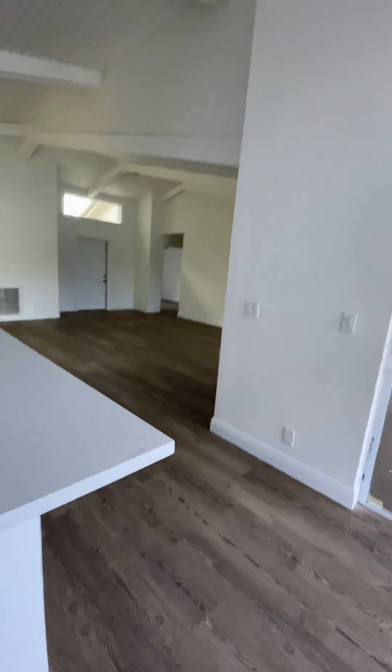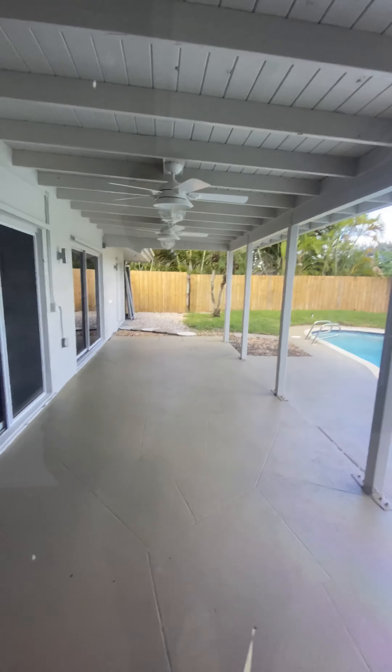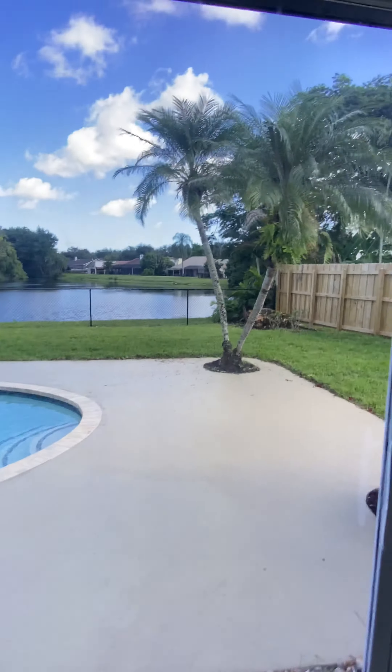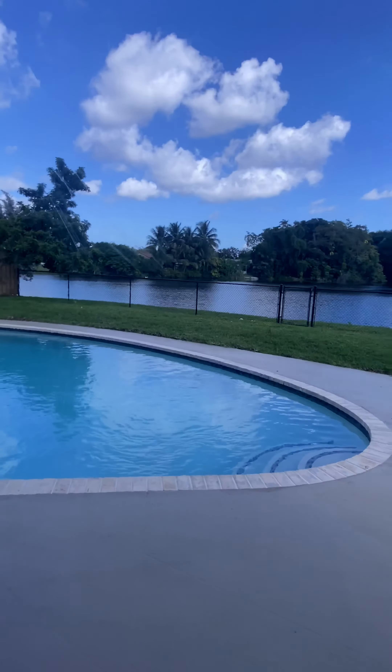Your living room would be over on the other side, and you also have this area here that you could screen in if you'd like to. Then you have all the views — take a look at this, got all the beautiful views.